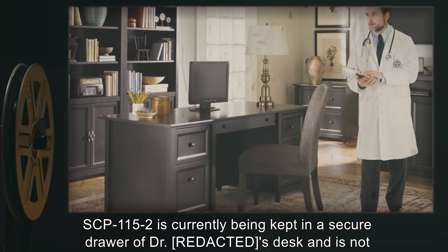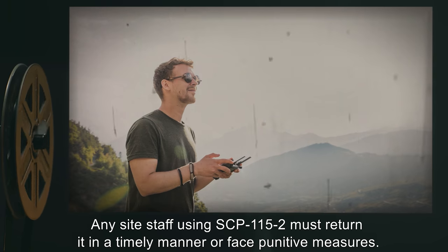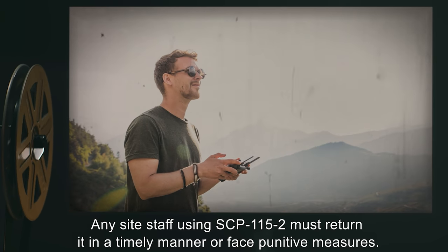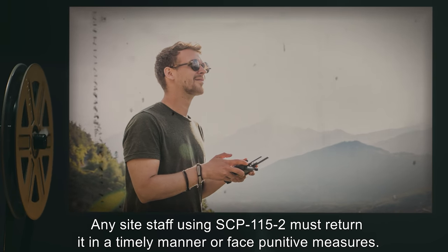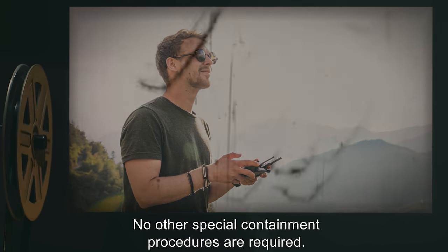SCP-115-2 is currently being kept in a secure drawer of the doctor's desk and is not to be used without his explicit approval. Any site staff using SCP-115-2 must return it in a timely manner or face punitive measures. No other special containment procedures are required.